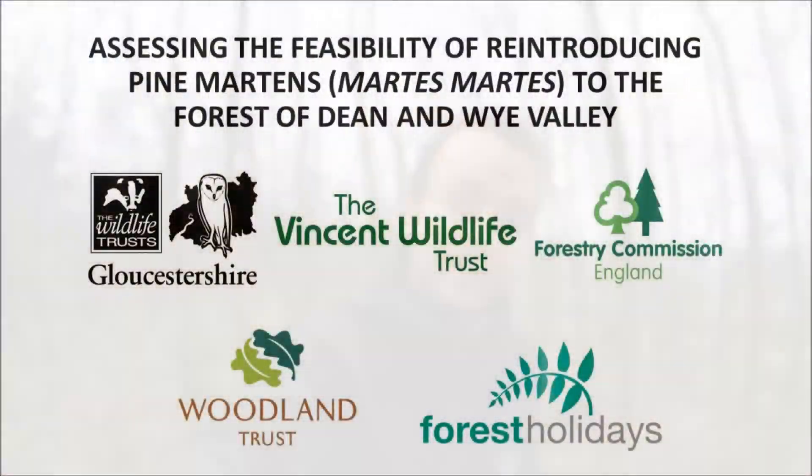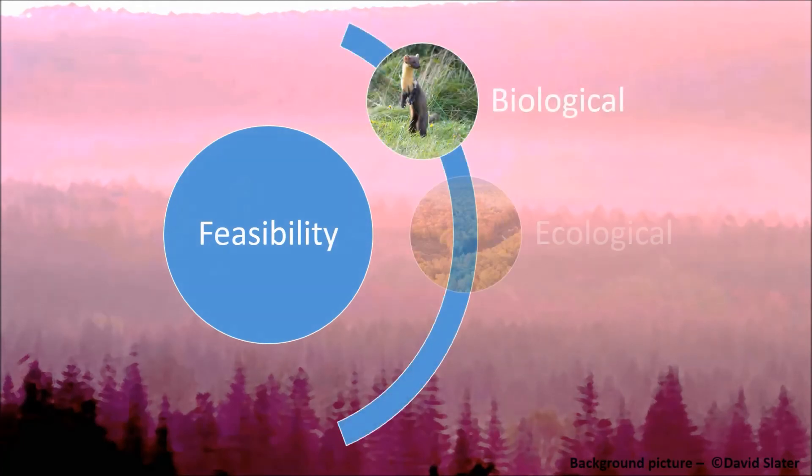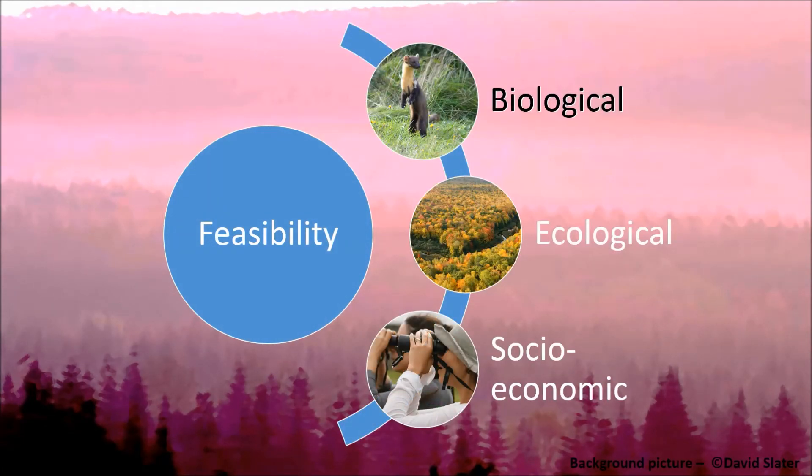Hi, I'm Andrew from the Gloucestershire Wildlife Trust and I'm working on the project to see whether pine martens should be reintroduced to the Forest of Dean and Wye Valley. Today I'm talking about how we assess whether a stable population of pine martens can exist in this area — can live, survive and thrive.